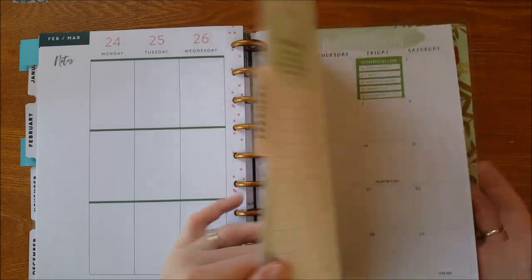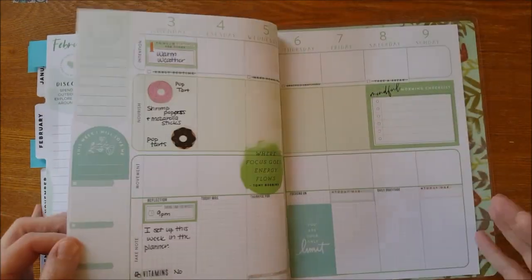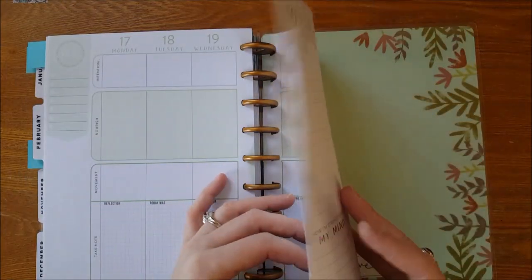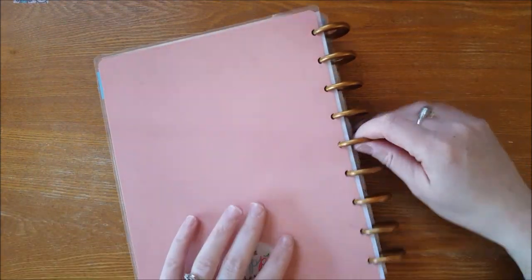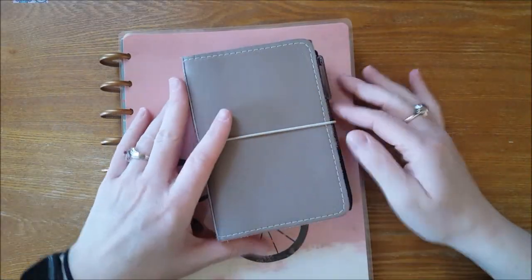The same thing can be said for the wellness section — I had great intentions, set it up, and just stopped. The reason was it was just too much. I couldn't take this planner with me if I needed to go somewhere.